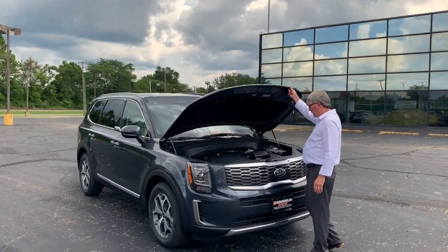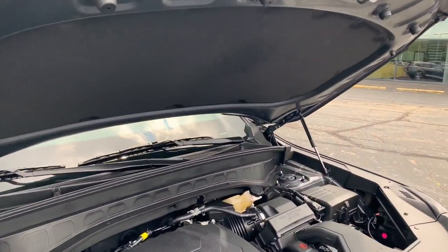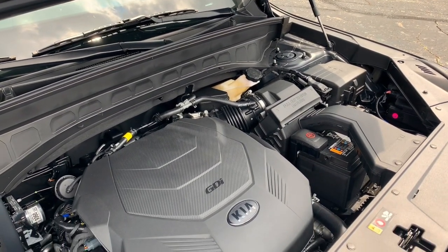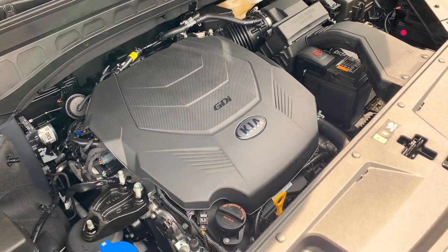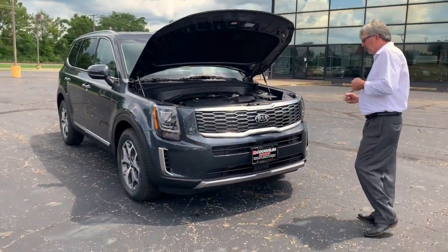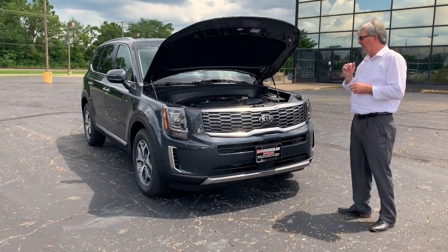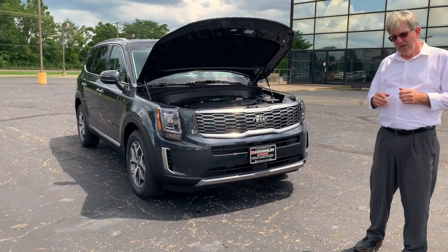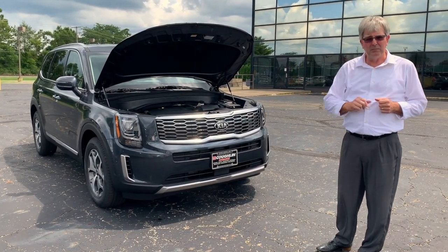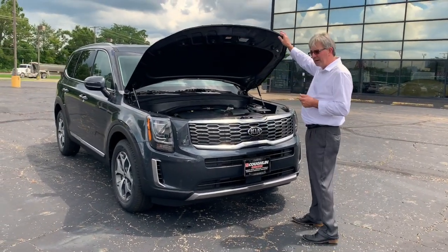Up underneath the hood, you have a 3.8 liter dual overhead cam V6 that produces 291 horsepower and also produces 262 foot pounds of torque. It helps with your 5,000 pound towing capacity, so if you have a small trailer or boat or whatever. It is coupled with an 8-speed Sportsmatic transmission that has a wider range of gearing to ensure maximum performance and a better driving experience.